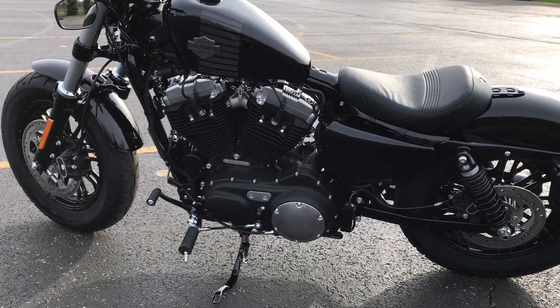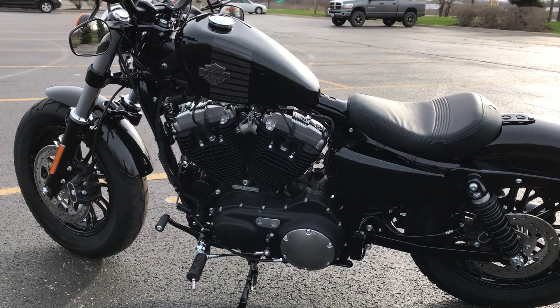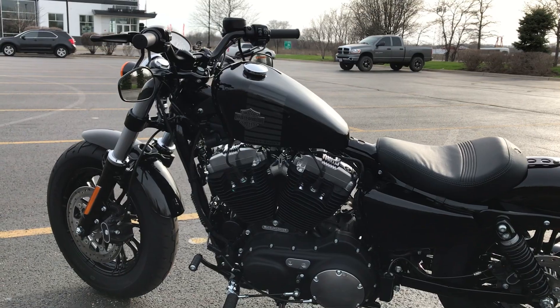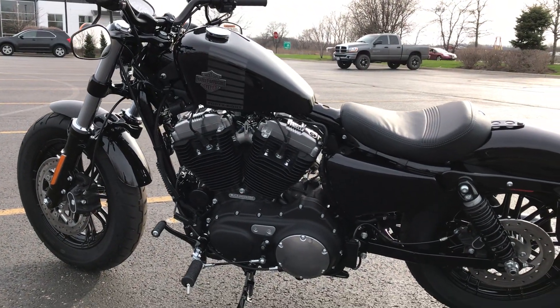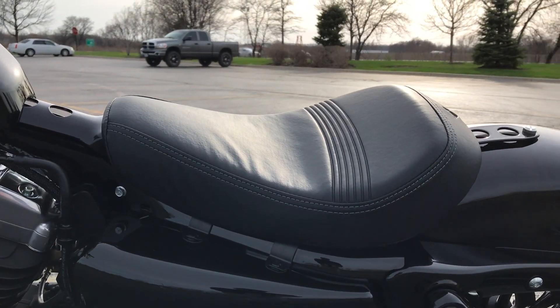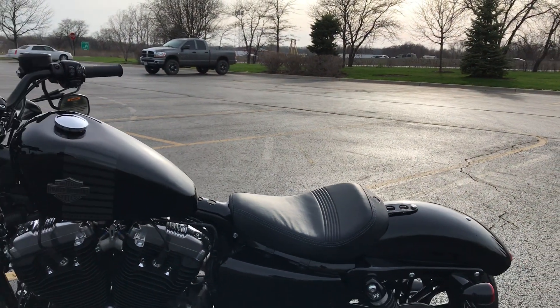Again, the blacked-out motor. It has almost tracker-style handlebars on it, and a solo seat — but you can put a passenger seat on that as well.